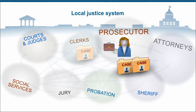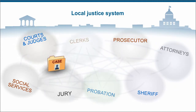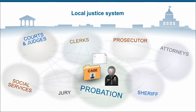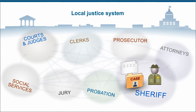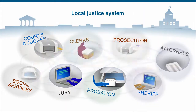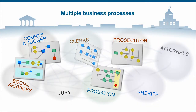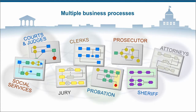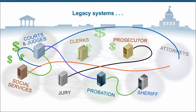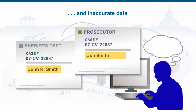As cases move through a justice system, a lot of information gets entered into case management and other record-keeping systems, probably using a different piece of software at each stop. So you have one case, but redundant manual steps, multiple business processes to execute, expensive legacy systems needing maintenance and integration, and inevitably inaccurate data.